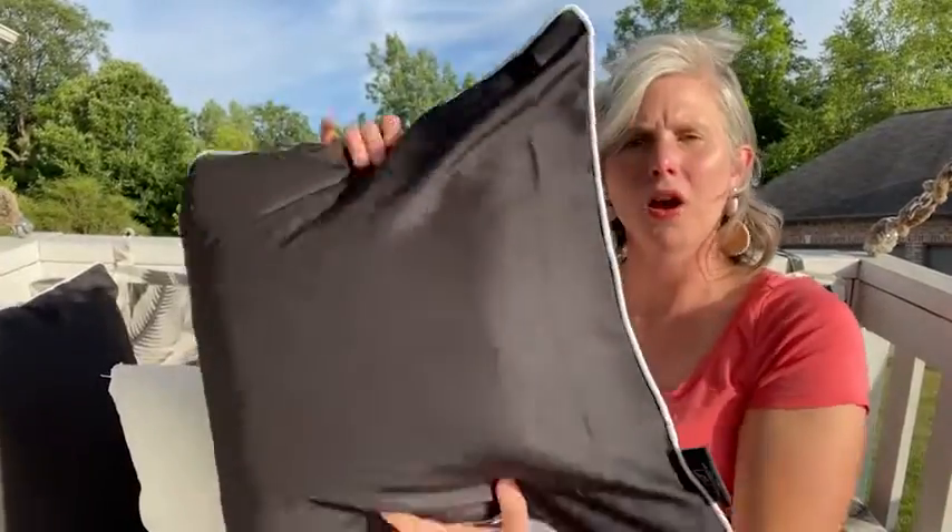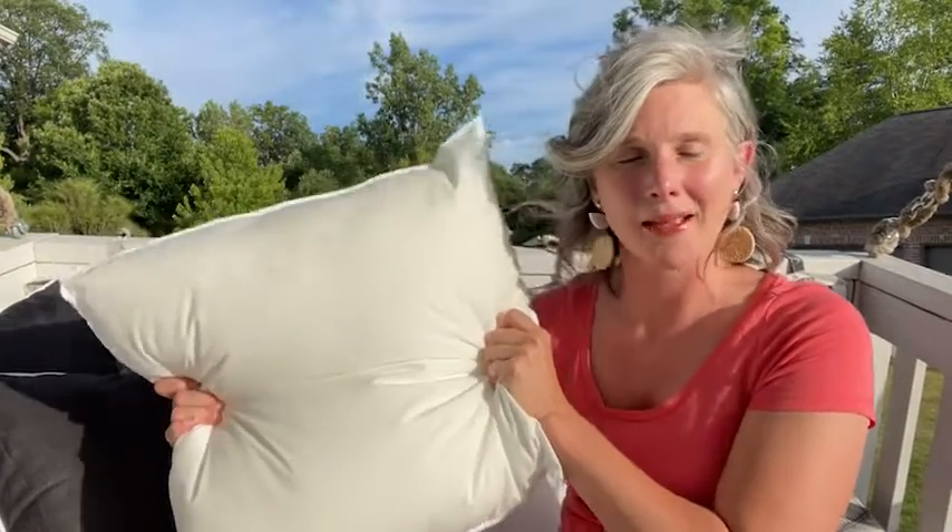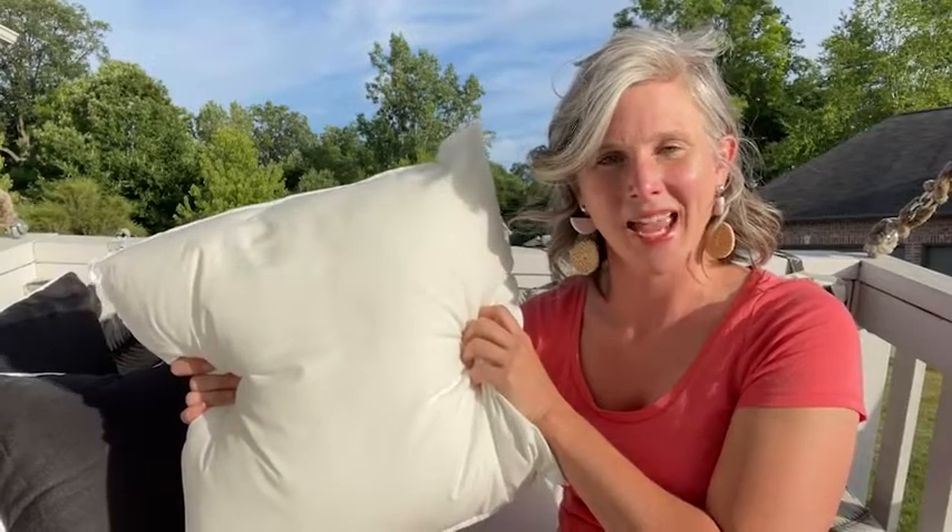This is what they look like with the pillow cover on — really nice. I would absolutely recommend them if you're looking to dress up your outdoors. I'm so happy with them, and that's my point of view.